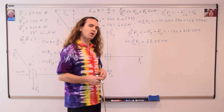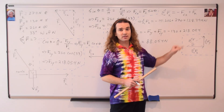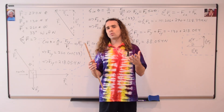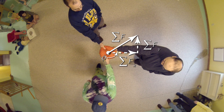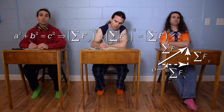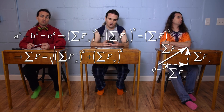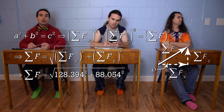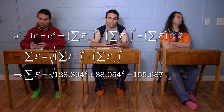Now we can calculate the net force. Let's draw that triangle. Billy, could you please figure out the net force? We use the Pythagorean theorem: a squared plus b squared equals c squared. So the net force equals the square root of the net force in the x direction squared plus the net force in the y direction squared. Substituting in numbers: the square root of 128.394 squared plus 88.054 squared equals 155.687, or 160 newtons with two significant digits.